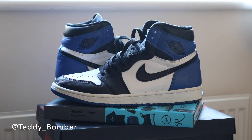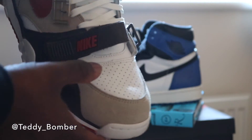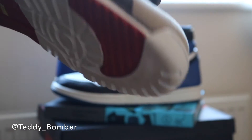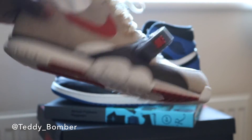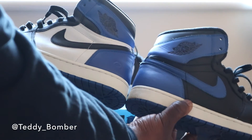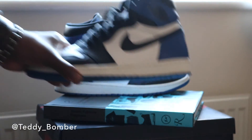If I had to choose a shoe to compare the quality of leather to, it would have to be another Fragment collab shoe — the Air Trainer One — and actually the leather quality feels the exact same. They feel almost the exact same, and I know you can pick these up for almost retail, if not even below retail. The shades of blue are about the same as the Royals, though maybe the Fragments are a tad bit darker.